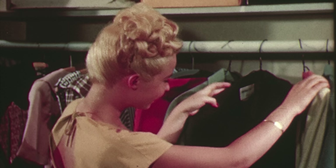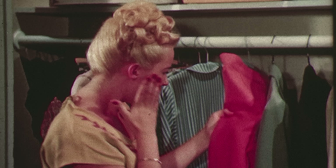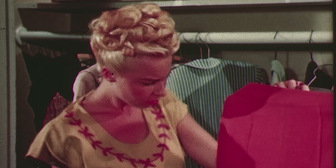So next time you find holes in your clothes, you might want to consider starting up a little biology experiment in your closet.